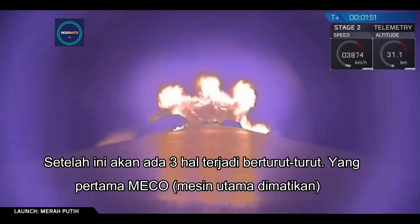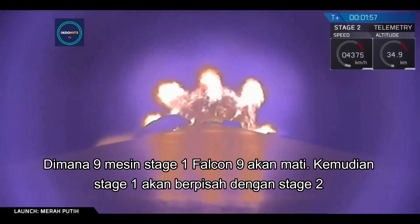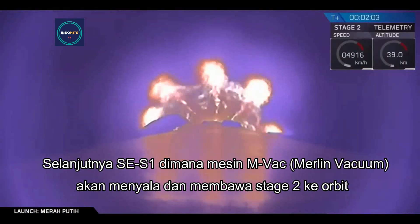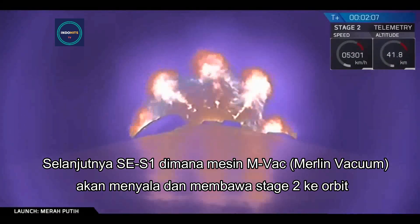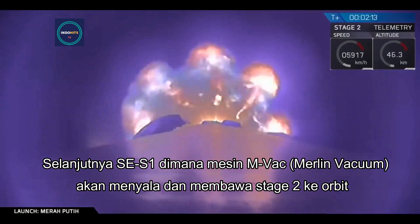The first is MECO, which stands for Main Engine Cutoff — that is where all nine of the Falcon 9 first stage engines will shut down. That will be followed by stage separation, where stage 1 will separate from stage 2. And then we'll have SES-1, or Second Engine Start 1, where that MVAC engine — that Merlin vacuum engine on stage 2 — is going to ignite and carry stage 2 onto orbit.